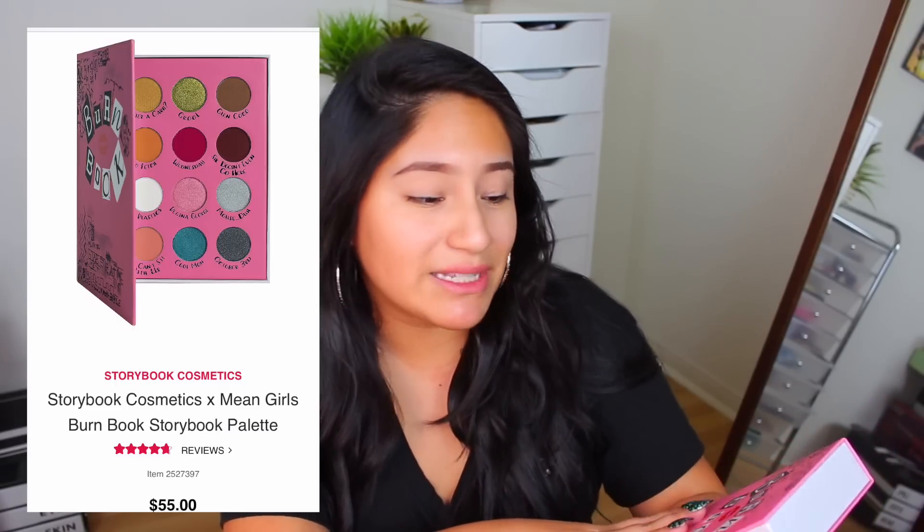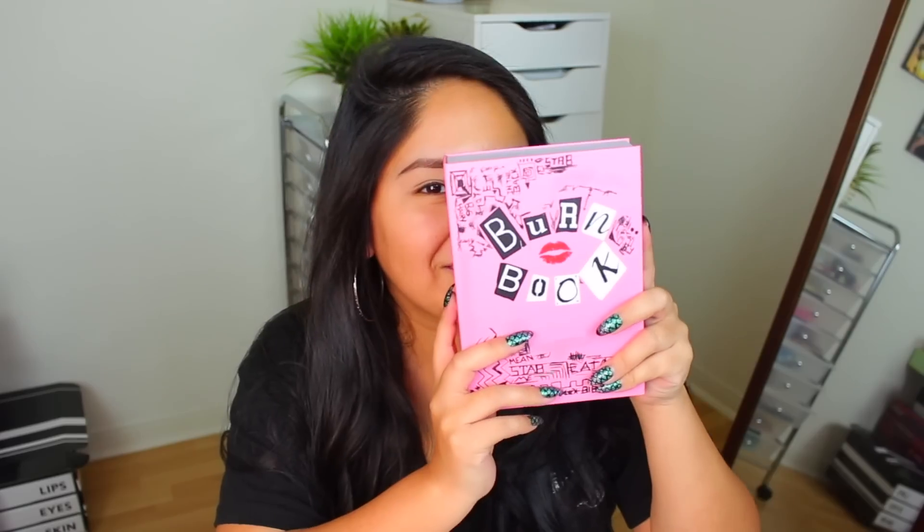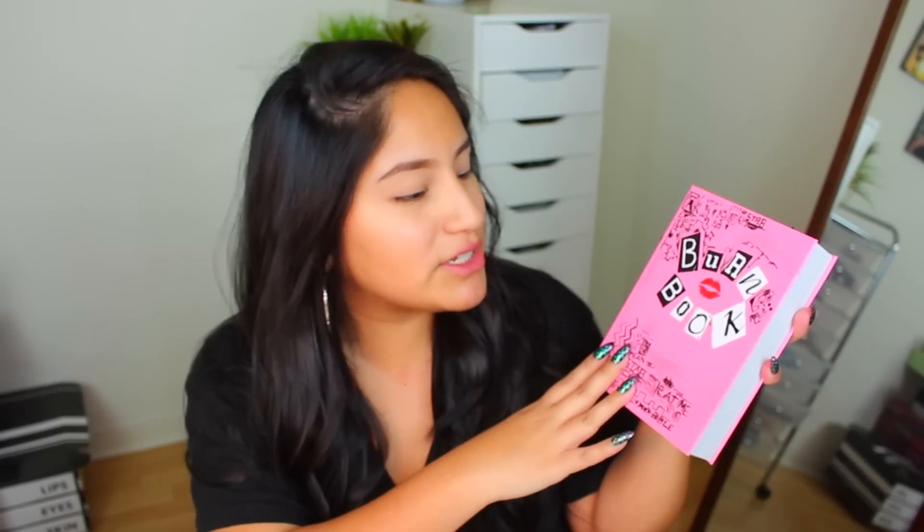A lot of times I'll do the face first because I'm impatient and the eyes take a little bit, but I really do think we should do the eyes first just in case there's fallout — it's my first time using the palette. So let's start off with Storybook Cosmetics Mean Girls Burn Book. I don't even know how many months late. Is it years now? I don't know — it's been a while. I've been eyeing this bad boy up for quite a bit of time. I'm sure you guys have all seen this, you've probably all seen reviews, but this is my first time using it.